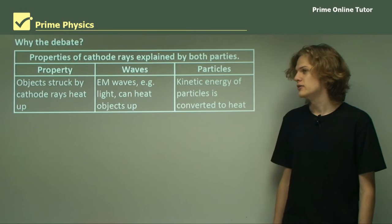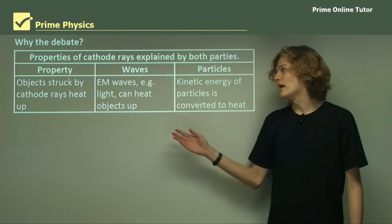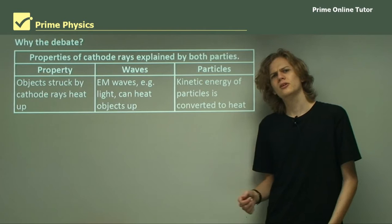A lot of the properties of cathode rays could be explained by both parties, but some could only be explained by one. Looking at some of the properties: objects struck by cathode rays heat up. The wave theorists said we know of other electromagnetic waves that can heat things up, so perhaps the cathode rays are electromagnetic. The particle theorists said the kinetic energy of the particles was simply being converted to heat.